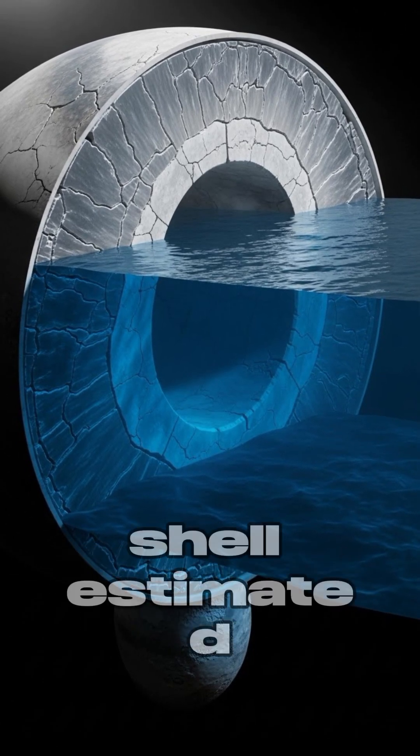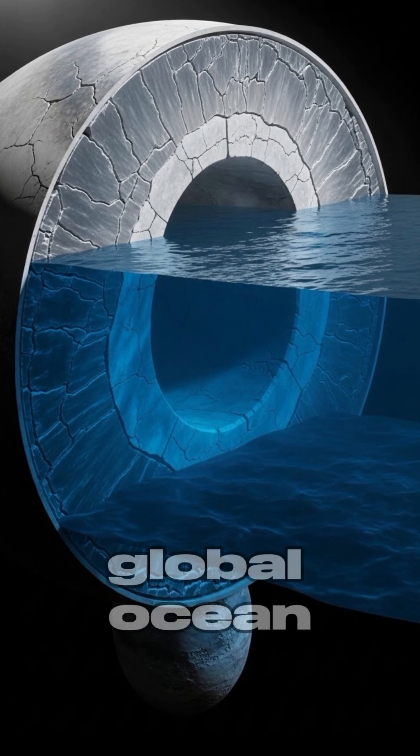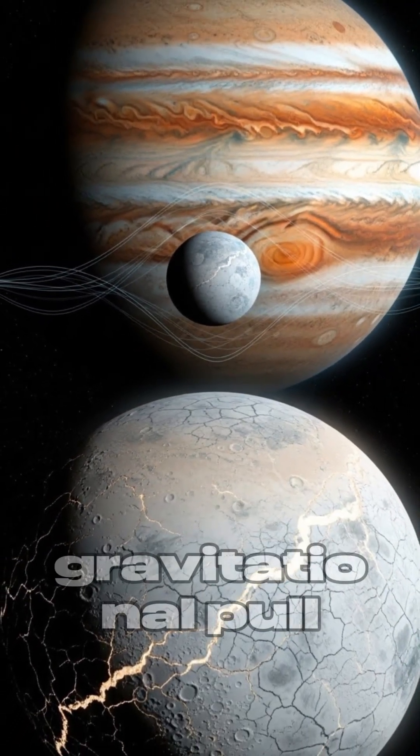Europa's icy shell, estimated to be 15 to 25 kilometers thick, conceals a global ocean that could be up to 100 kilometers deep, kept liquid by tidal heating from Jupiter's immense gravitational pull.